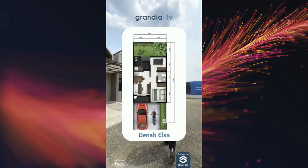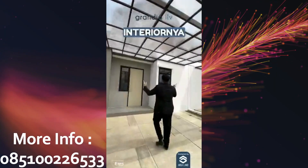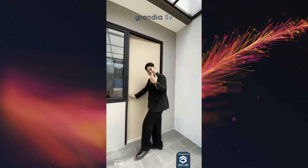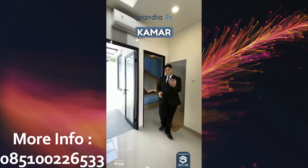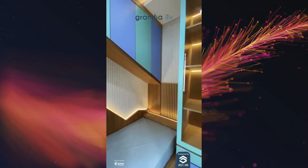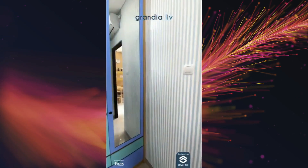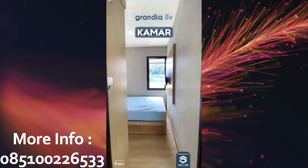Ini dia dennahnya. Kita cek interiornya yuk! Ini kamar anaknya. Nah, ini di kamar utamanya.